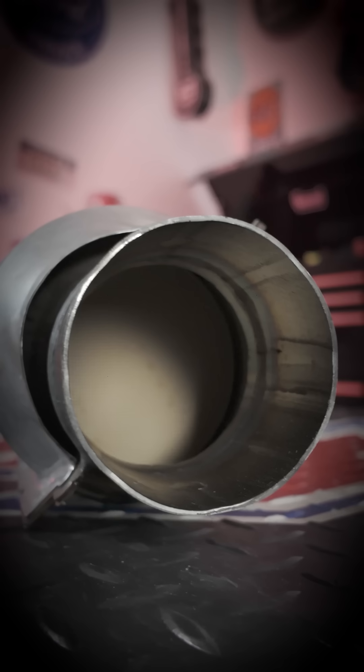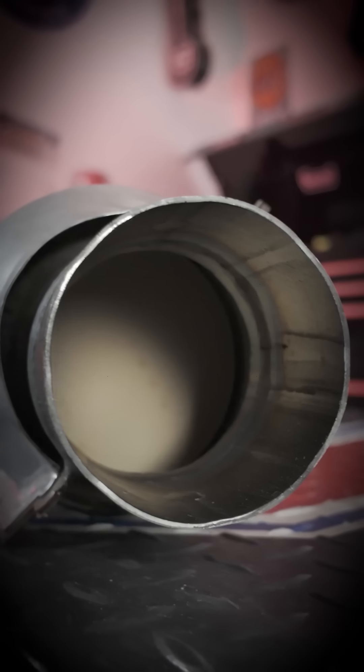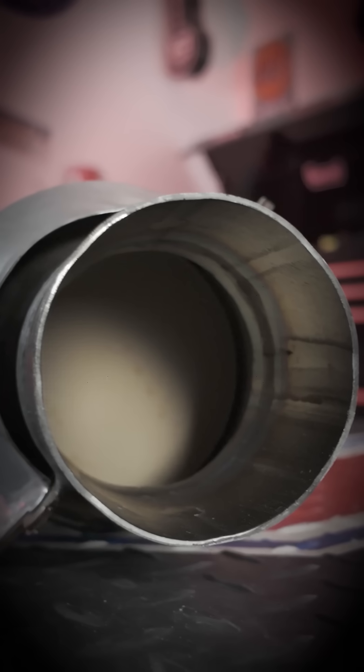Inside the catalytic converter is a chamber filled with catalyst material that, in the name of brevity here, chemically changes harmful emissions like carbon monoxide and nitrogen oxide into safer gases like carbon dioxide, nitrogen, and water vapor.